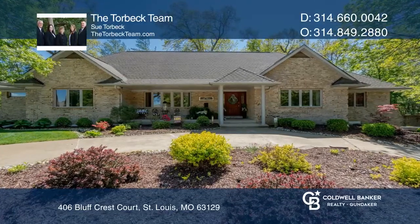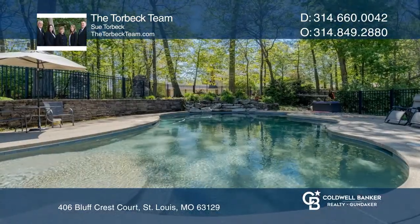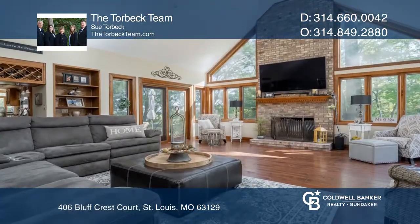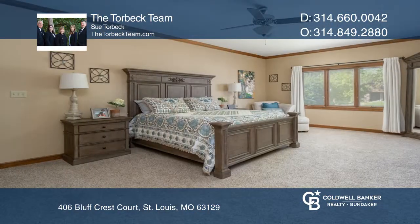Welcome to this custom four-bedroom, four-bath ranch. This home is sprawling with entertaining areas including two patios and an in-ground pool. The great room features a wood-burning fireplace and gorgeous Pella windows.